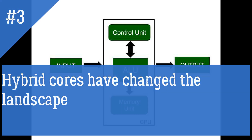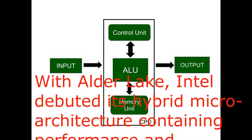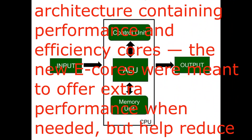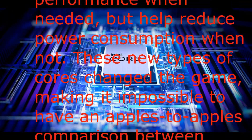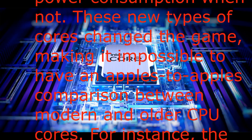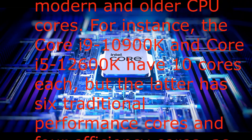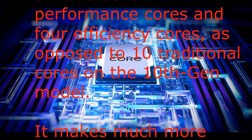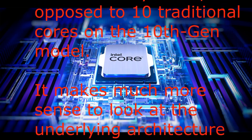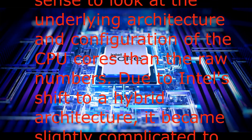Reason 3: Hybrid cores have changed the landscape. With Alder Lake, Intel debuted its hybrid micro-architecture containing performance and efficiency cores. The new efficiency cores were meant to offer extra performance when needed, but help reduce power consumption when not. These new types of cores changed the game, making it impossible to have an apples-to-apples comparison between modern and older CPU cores. For instance, the Core i9-10900K and Core i5-12600K have 10 cores each, but the latter has 6 performance cores and 4 efficiency cores, as opposed to 10 traditional cores on the 10th gen model. It makes much more sense to look at the underlying architecture and configuration of the cores than the raw numbers.